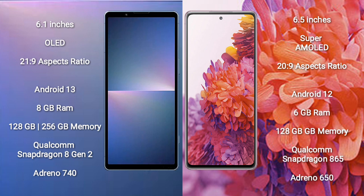Sony Xperia 5 Mark 5 has 128GB or 256GB internal storage, a Qualcomm Snapdragon 8 Gen 2 processor, and an Adreno 740 GPU.